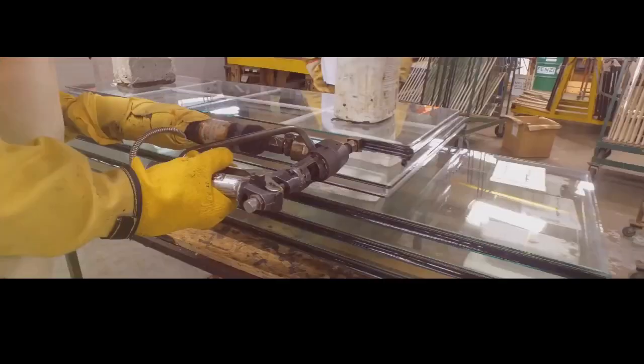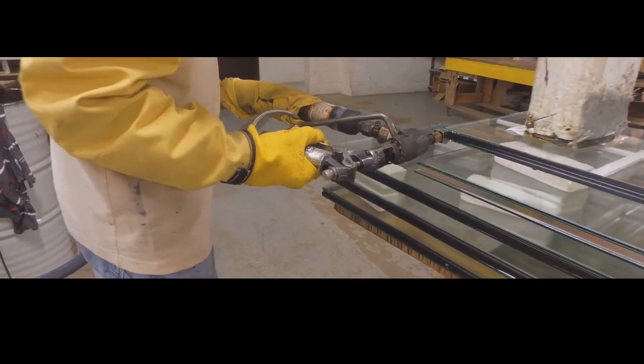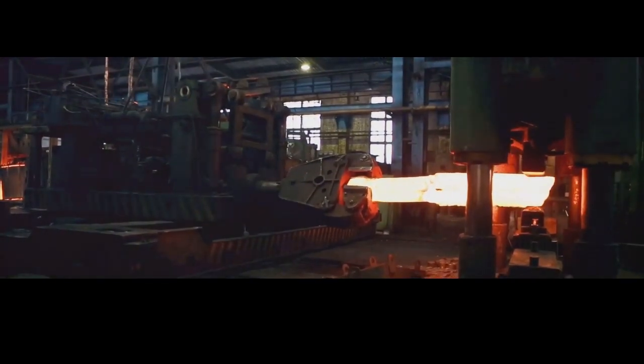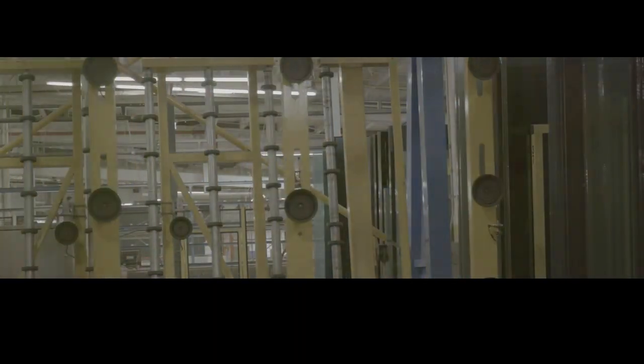Polycarbonate is a tough, transparent plastic that can bend and flex without breaking — this flexibility is crucial for absorbing and dispersing the energy from impacts. The glass and polycarbonate sheets are then alternated and bonded together using a special adhesive designed to be incredibly strong and durable, creating a thick, multi-layered panel. Finally, the entire panel is heated and pressed under immense pressure to ensure that all the layers are perfectly fused together.